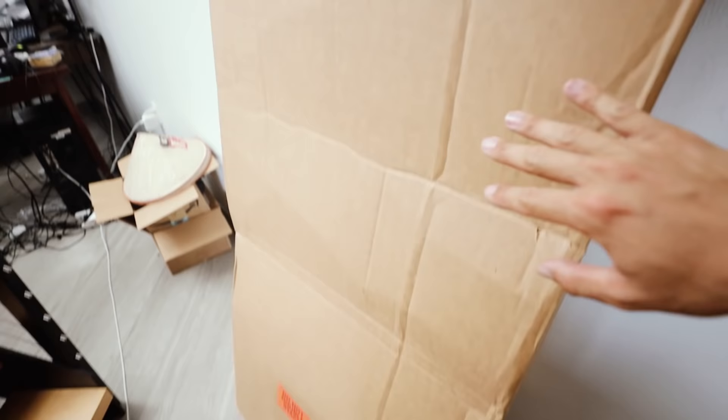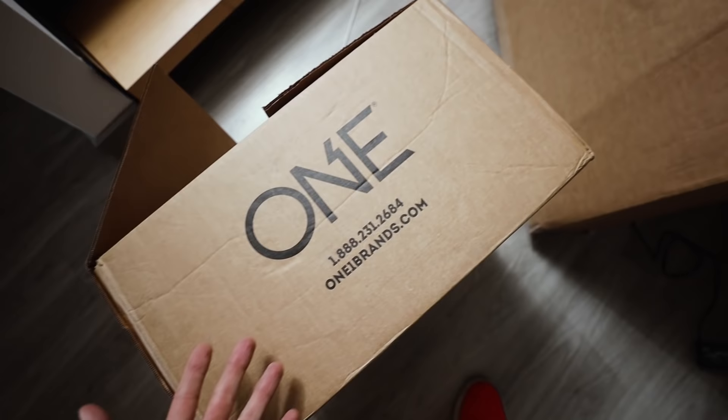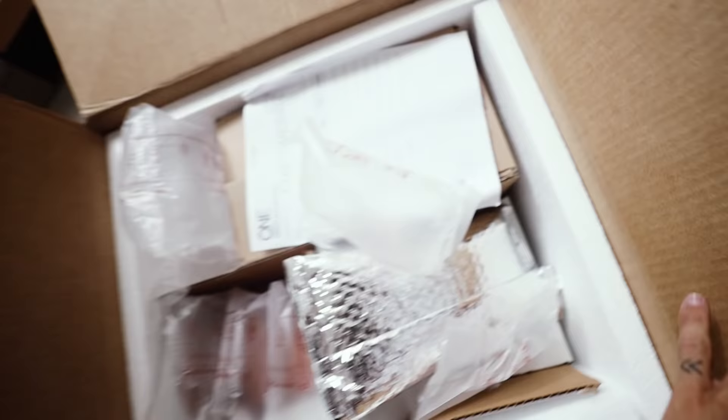We do have two special packages here — and what is better than car parts? Car parts and protein bars. I'm going to save the Aeroflow Dynamics package for a whole video, but One Protein reached out because me and Tiana were enjoying the bars so much. They wanted to send us every single flavor so we could give a comprehensive review. We even got a shirt! We have literally every flavor — peanut butter pie and more. If you haven't tried the One Bars, I highly suggest you do — they're me and Tiana's favorite protein bar.